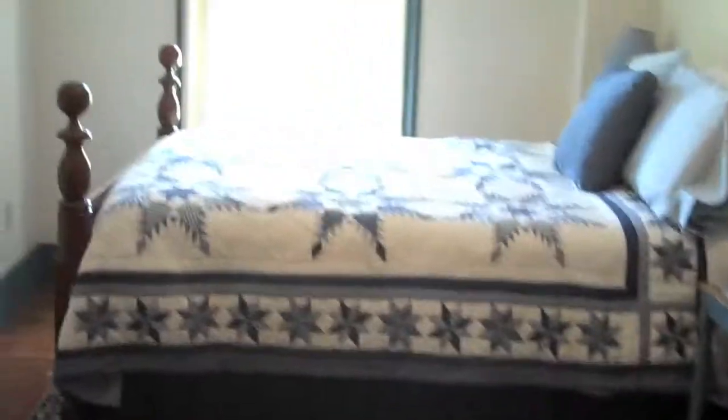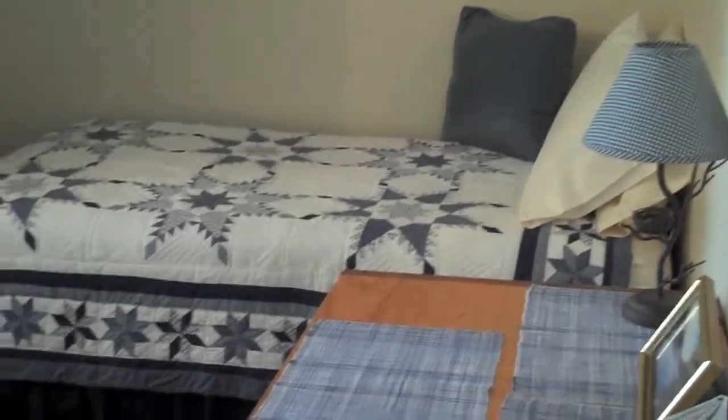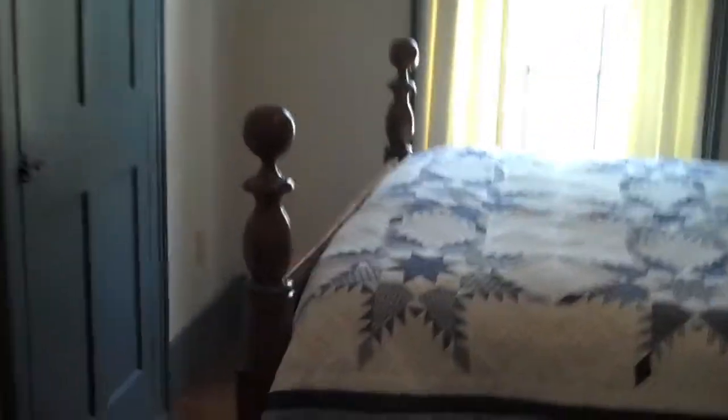As you walk in, immediately what catches you is you look right. This is an L-shaped room. It's got two beds in it — one nice little bed for one person, and of course a beautiful two-person bed. Look at this nice cannonball four-poster bed. This is an awesome room.